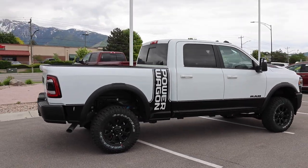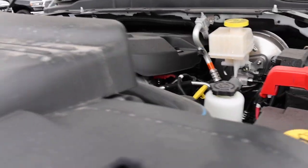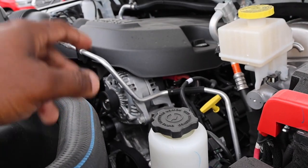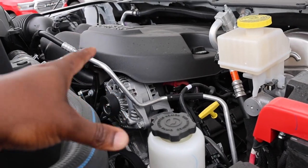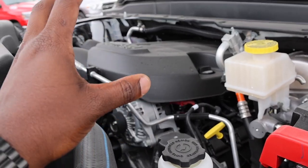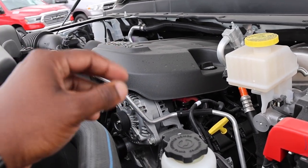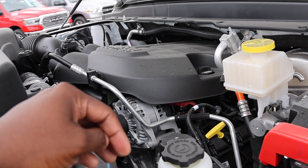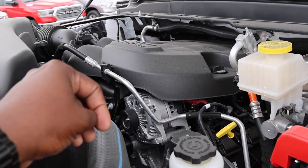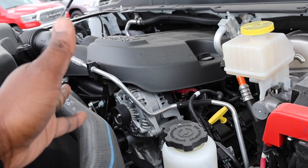Under the hood is the 6.4 Hemi. Ram has been using this engine for a long time; the last update was back in 2019 when they put the eight-speed transmission behind it, and that was really the best thing they ever did. This powertrain is the perfect setup, however it is down on horsepower and torque compared to Ford's 7.3 — it makes 410 horsepower and 429 pound-feet of torque, paired with the 8HP75 made by ZF.